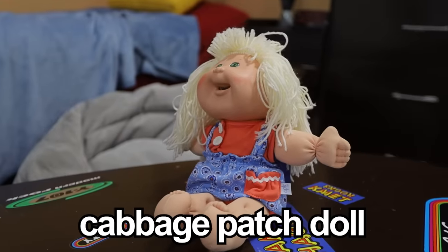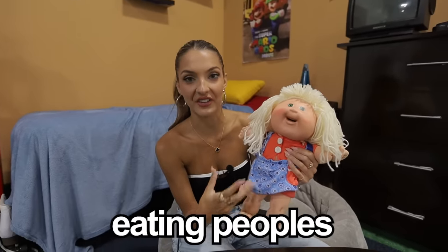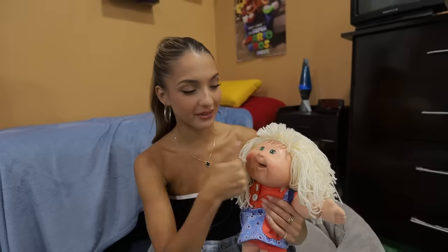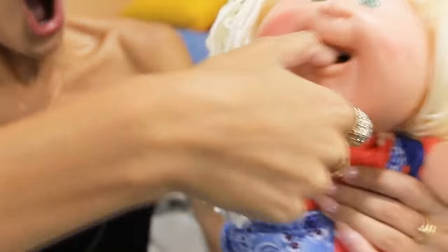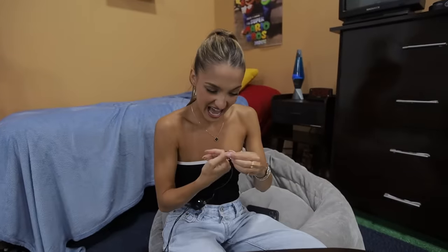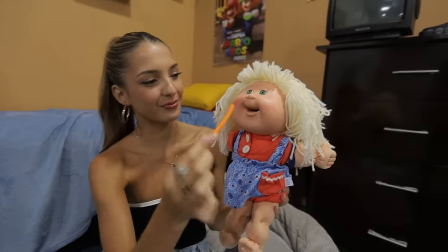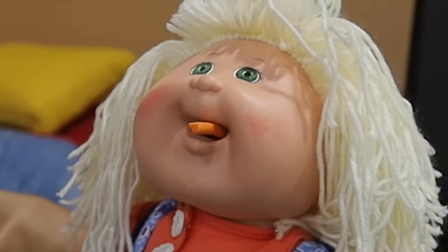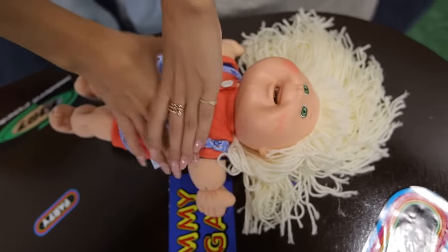This is the infamous Cabbage Patch doll. It was discontinued in 1997 because apparently it was eating people's fingers and hair. We're about to see if the reason for the ban is accurate — I'm going to stick my finger in her mouth and see if she tries to chop it off. Ow — okay, that Cabbage Patch kid needs to stay banned. I think she's choking.